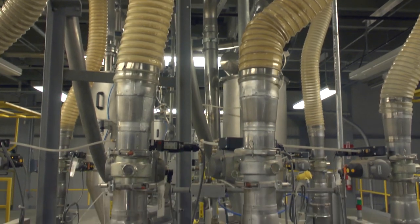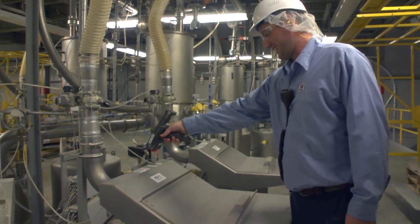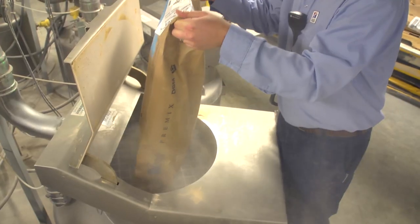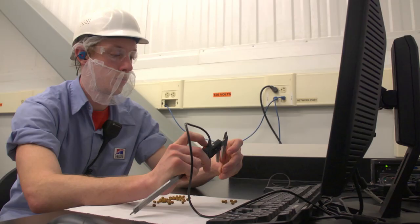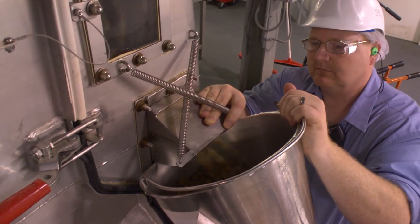All dry ingredients are precisely batched, milled, and mixed. The door to each ingredient's dedicated hopper cannot be opened until the bin and its ingredient have been scanned and verified to match. Just after the food is cooked, we test to make sure the density and size of the kibble are uniform and meet the unique specifications of its recipe. These factors are key to ensuring your pet's satisfaction.